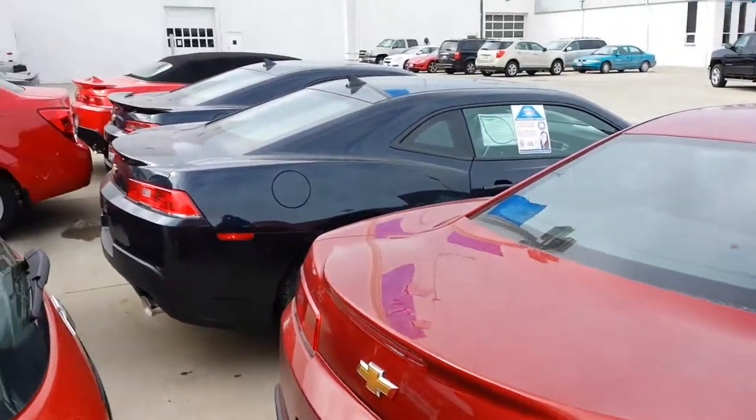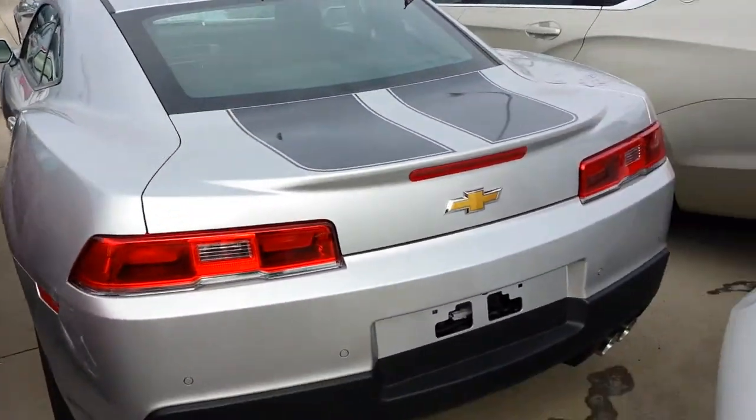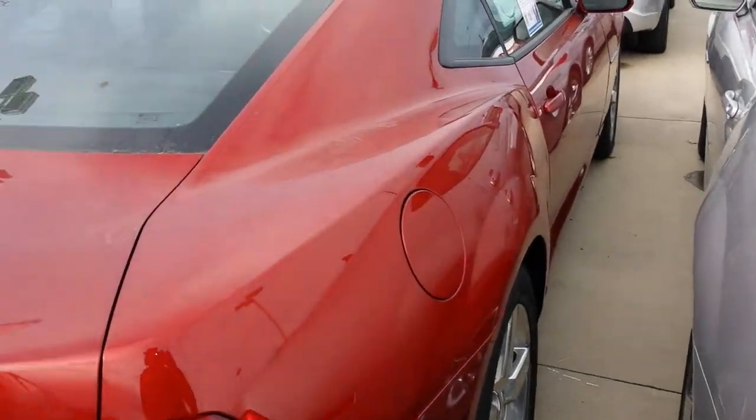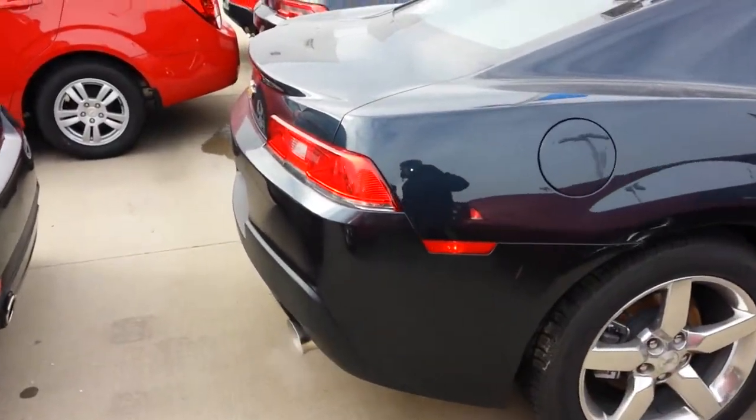We do have a pretty good selection in stock, but we can get you basically any color options you're looking for through dealer trading if we don't have it here. They come in a V6 or a very powerful V8.